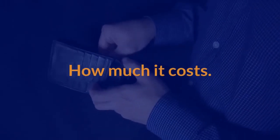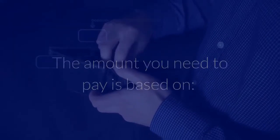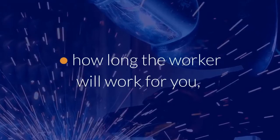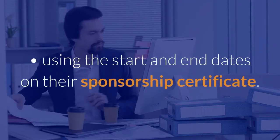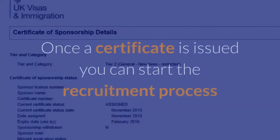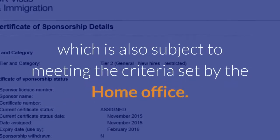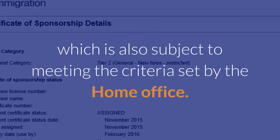How much it costs: the amount you need to pay is based on the size of your organization and how long the worker will work for you, using the start and end dates on their sponsorship certificate. Once a certificate is issued, you can start the recruitment process, which is also subject to meeting the criteria set by the Home Office.